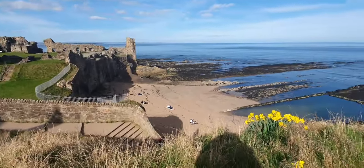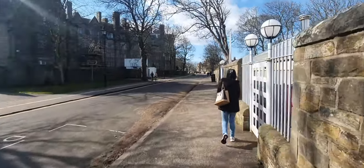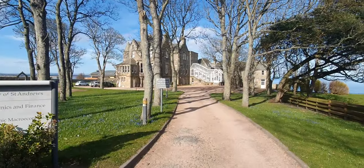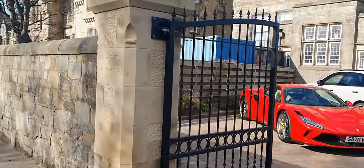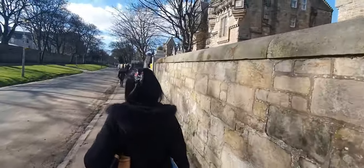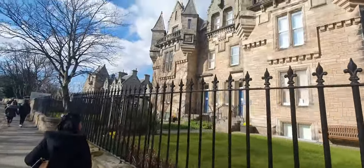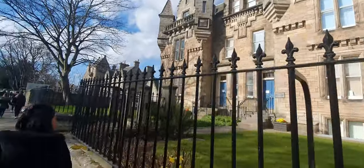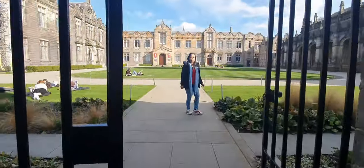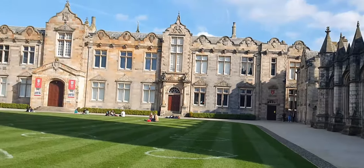Most of all, St. Andrews is famous for its university. It's the third oldest university in the English-speaking part of the world and the oldest in Scotland. It's also one of the best in the UK, right behind Oxford and Cambridge.